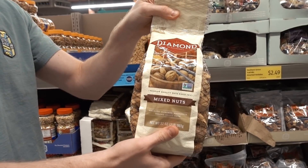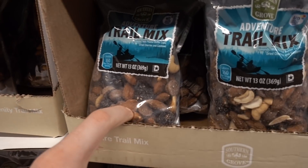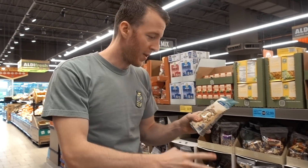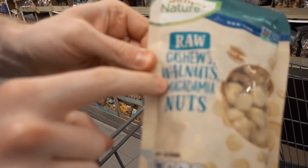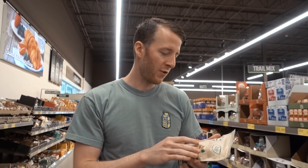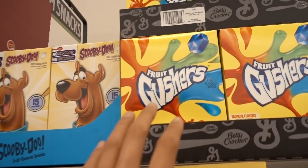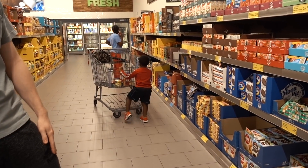They have trail mixes here but these have chocolate in them. You can make your own pretty easily — just grab some nuts and add keto-friendly chocolate chips. They've also got raw cashews, walnuts, and macadamia nuts. Cashews are the highest-carb nut at about seven grams per quarter cup, but if you mix them with high-fat low-carb nuts like macadamias, you can have a cashew here and there. That's a solid find.